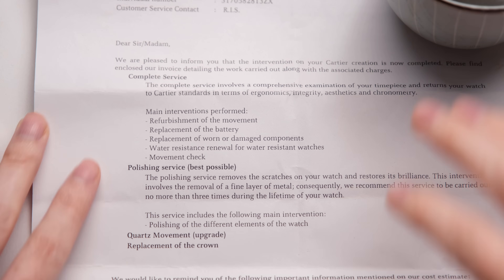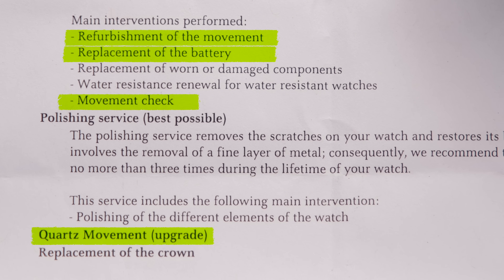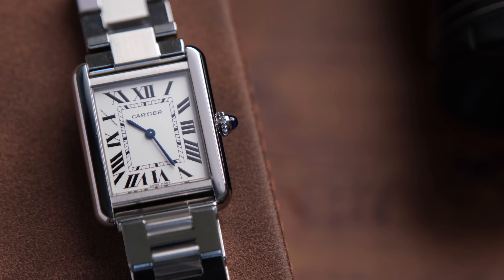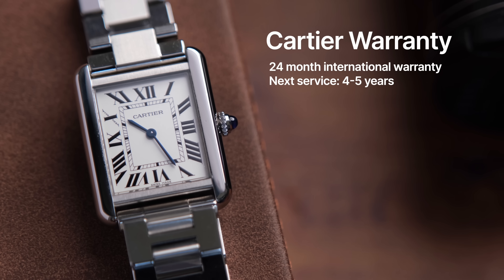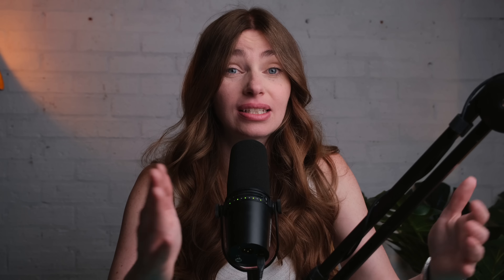Cartier sent us a detailed list of what they have done. Mine received a quartz movement upgrade and a crown replacement. You should receive some kind of warranty afterwards as well — this has a 24-month international warranty, and the next service will be in another five years. If you think this is a watch you're going to sell in the future, always keep all of your servicing documentation for the next owner. These are things they're going to want to know: when was it serviced and by whom?